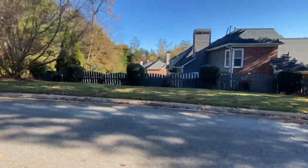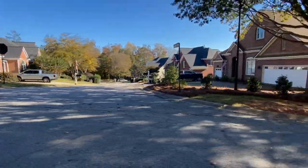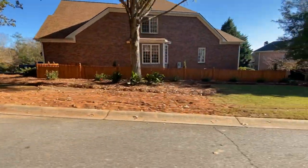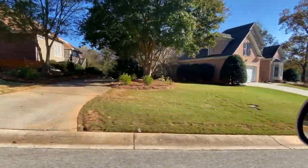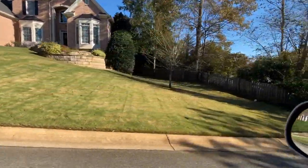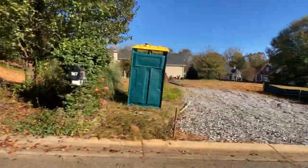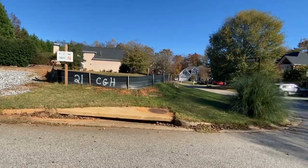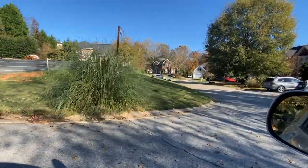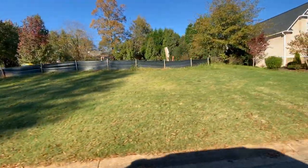Next up is Sutton's Cove. This is also a wonderful neighborhood where I recently had a listing that sold with multiple offers in only two days. And here in this vacant lot, there's going to be a spec home built. If you're interested in moving into this neighborhood, let me know because I can get you into that home.